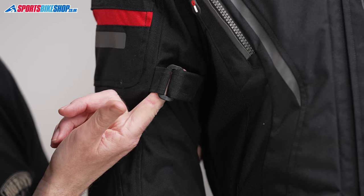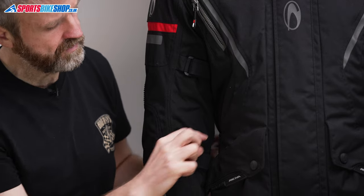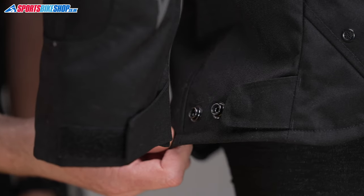There are fit adjusters at the arms, where there are straps above and below the elbow, and then there are also belt straps at the waist, and then there are some poppered adjusters at the hips to help you fine-tune the fit.